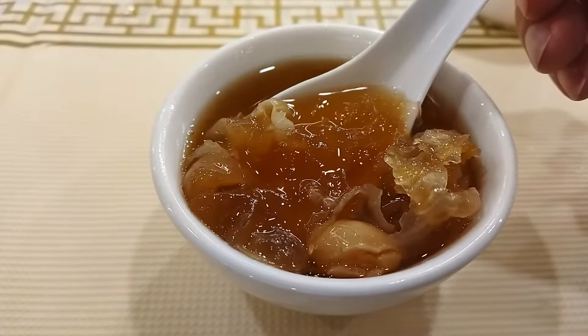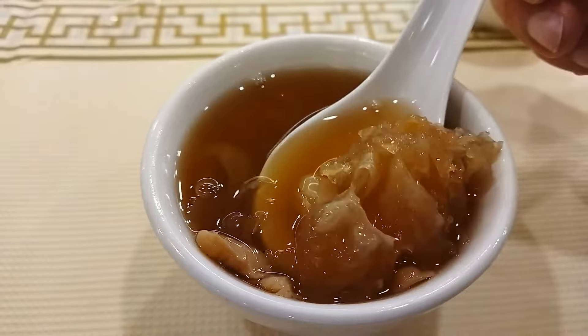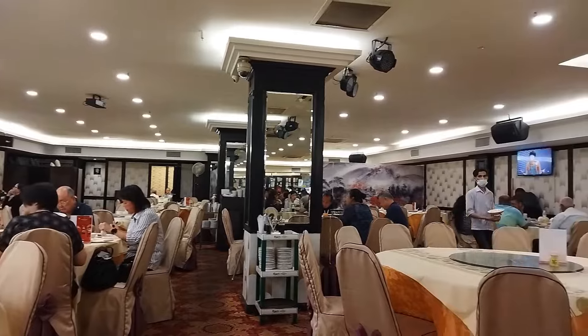Finally, a little sweet Chinese dessert. You can see white fungus in here and some ginkgo nuts. What a great meal.